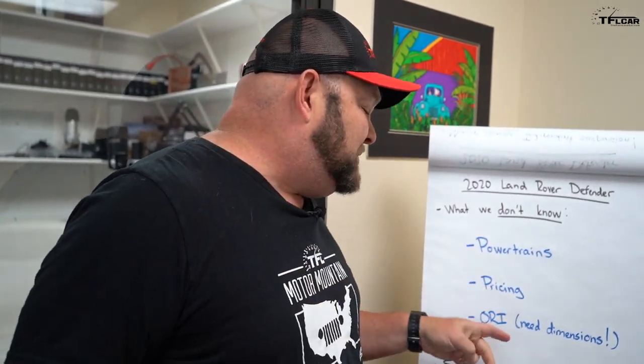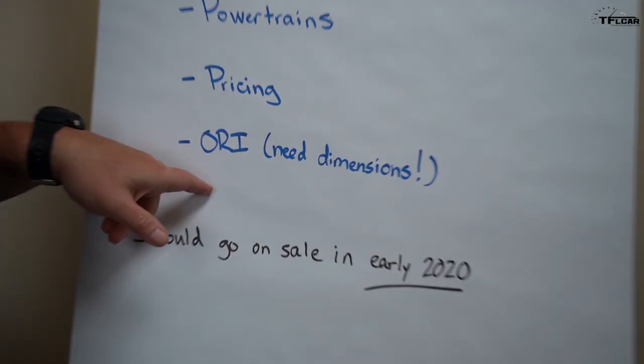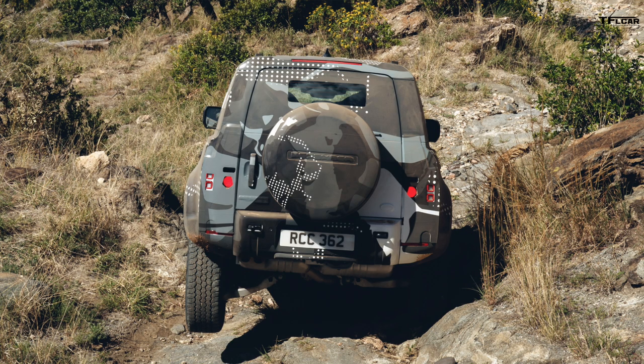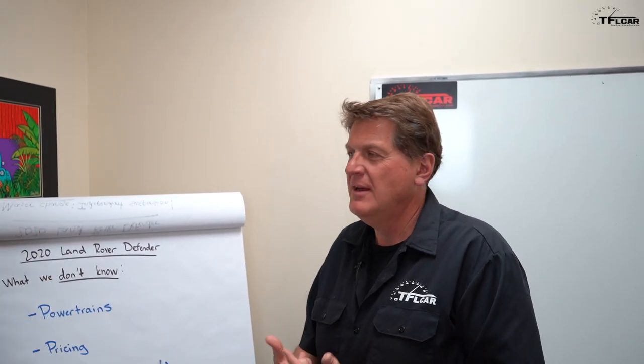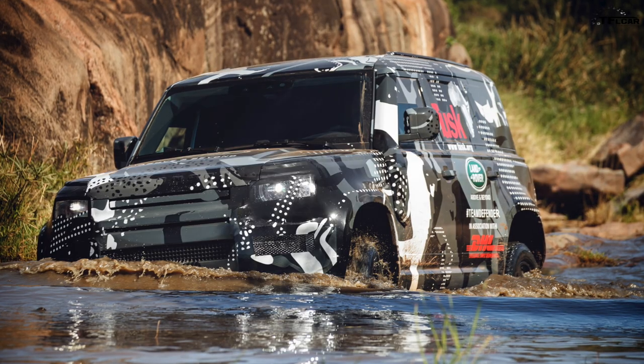We don't know the ORI yet — that's our TFL Off-Road Index, our way of scoring how good a vehicle is off-road. We'll do that once we know more, but right now we don't have the dimensions or numbers. It's pretty obvious that with small tires it's not super beefy, though we don't know exactly what the production vehicle will have — those tires could be anything. It should go on sale early 2020.